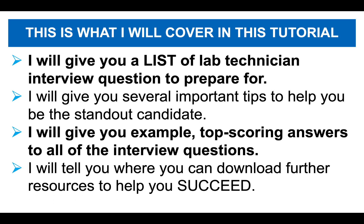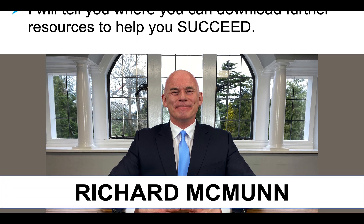I will then give you some brilliant example top-scoring answers to all of the interview questions covered during this tutorial. And finally, I will tell you where you can instantly download further resources to help you succeed and pass your interview. So lots of reasons why you should stay tuned.